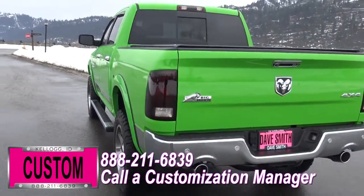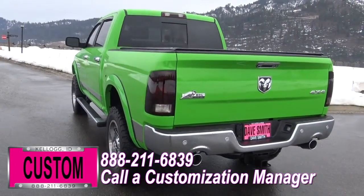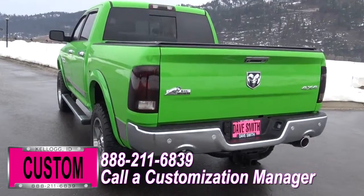Mopar stainless steps, chrome bug shield, Putco chrome handles, tailgate handle cover, BF Goodrich all-terrain tires, and a leveling kit — just to name a few.